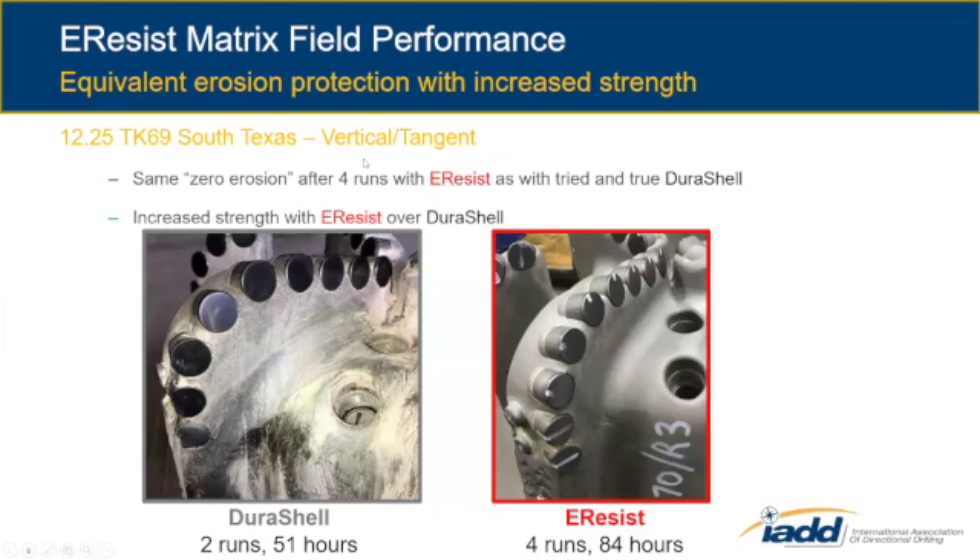The next slide shows field performance in South Texas of our E-Resist material for erosion resistance. This is a six-blade, 19 millimeter cutter, 12 and a quarter bit, always drilling on a vertical assembly or maybe a 10-degree tangent. We've always used the Durashill here because of the erosion — very large carbide particle, very high erosion resistance. We developed E-Resist, and we've proven we get twice the number of runs and one and a half times the hours with the same zero erosion. So this is our primary go-to for erosion-prone applications. If you still have erosion issues, we can use the patented Durashill.